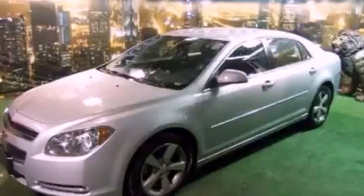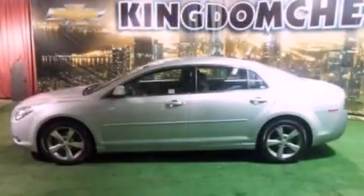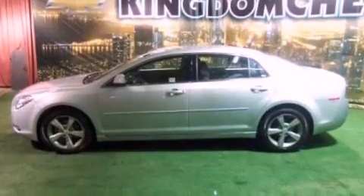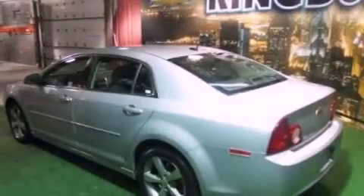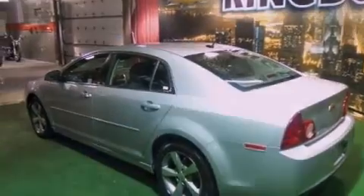This is a 2011 Chevrolet Malibu. It features a 2.4-liter, four-cylinder engine and an automatic transmission. Its top features include a navigation system, a low-tire pressure indicator, commercial-free satellite radio, aluminum wheels, and traction control and stability control systems.